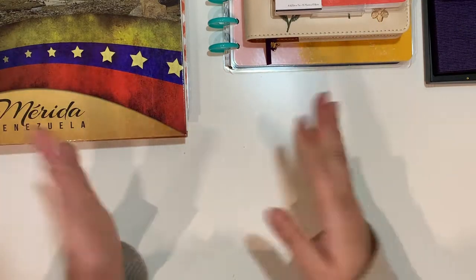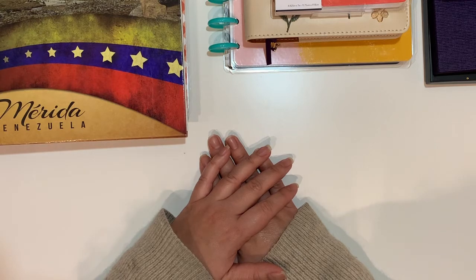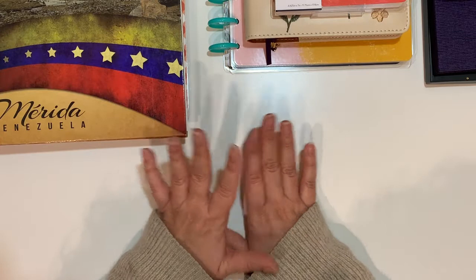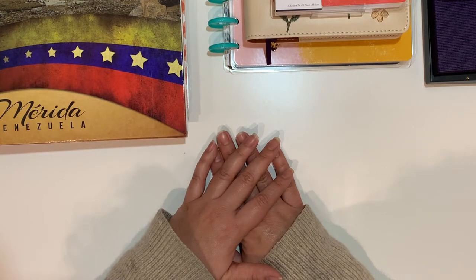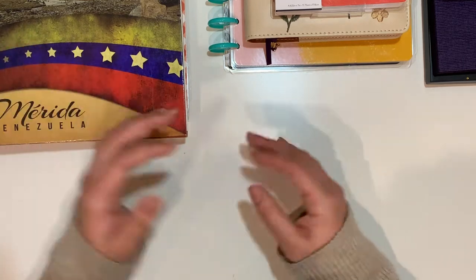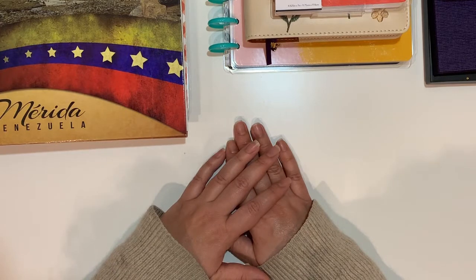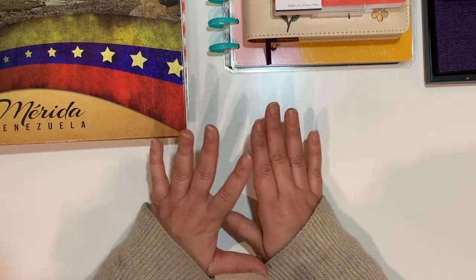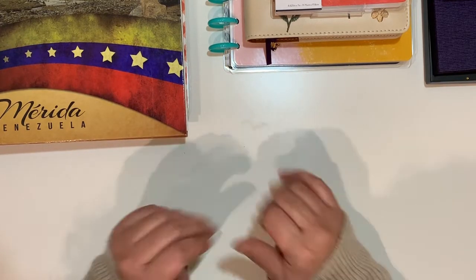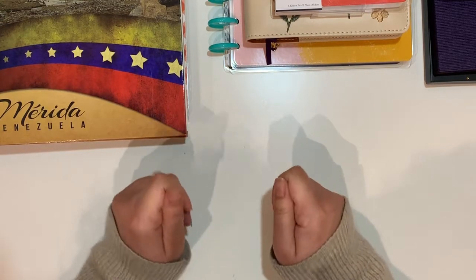Hello planner friends, welcome back to the channel. This is Jan with Jan Happy Planning. Thank you for joining me for another video. Today I have my new setup for the year 2022. Happy New Year to you and your family! I hope you had a beautiful time over the festivities, Christmas and end of the year, and that you are all charged up for 2022.